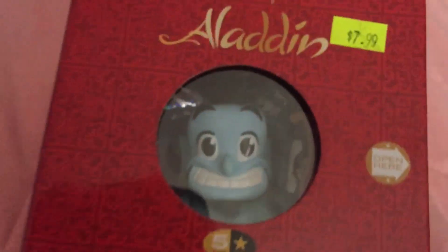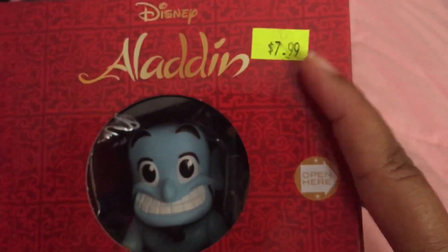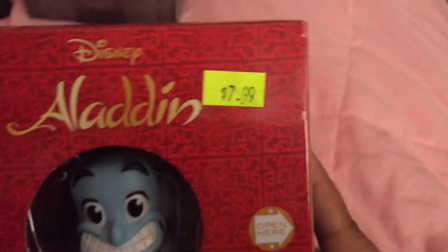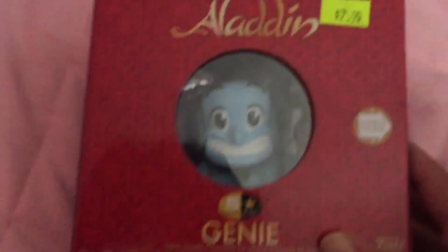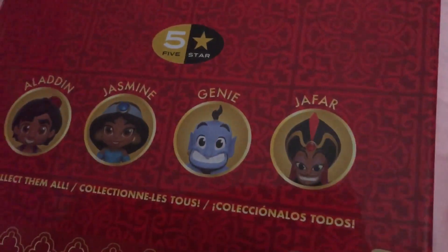While I was at Box Lunch I checked out their clearance section — clearance items had an additional 50% off the price tag. I got the Aladdin Genie, also by Funko, and it came out to about four dollars. They only had Genie; they didn't have the other ones.